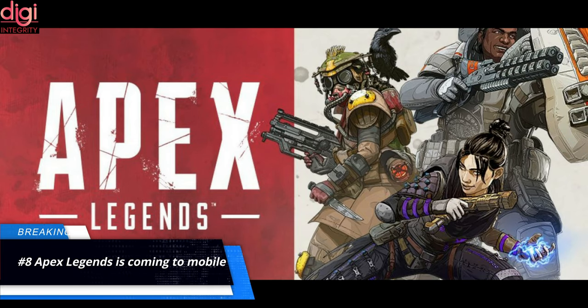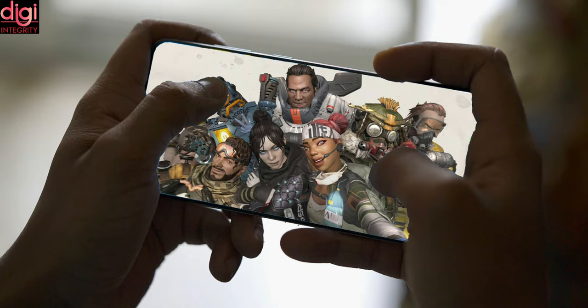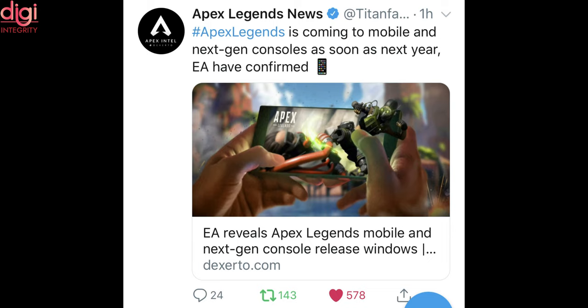Apex Legends, a PC game, is coming to mobile platforms as well. The new version of the battle royale game has been entirely redesigned for touchscreen controls.